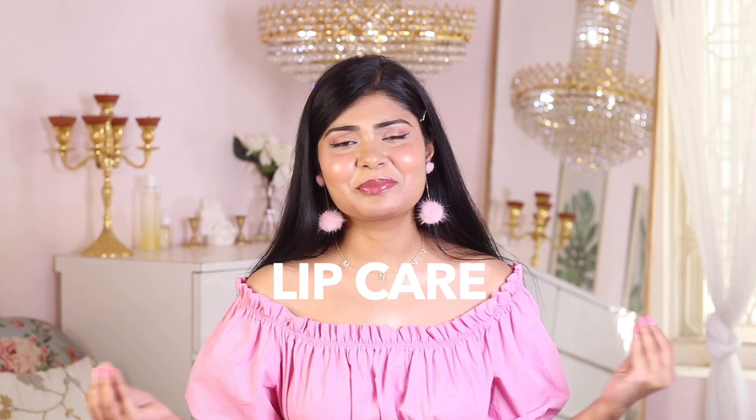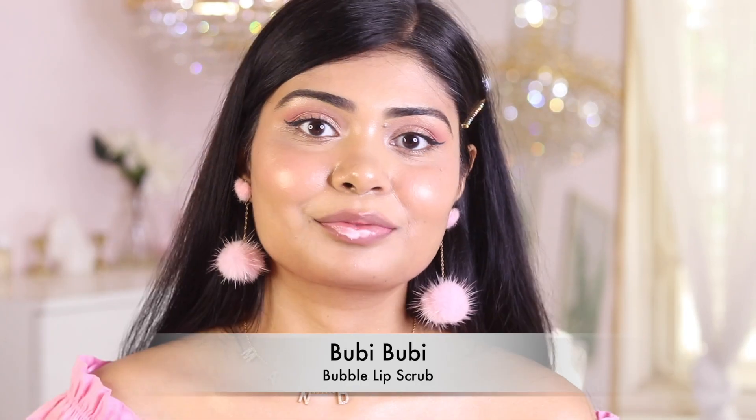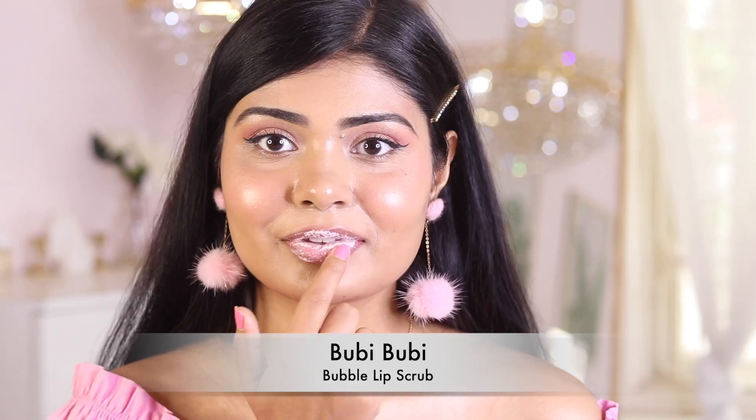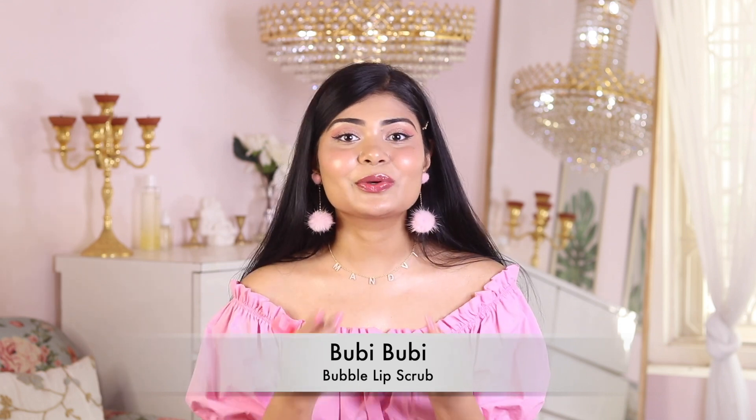So let's start with the lip care because I haven't talked much about lip care on this channel, surprisingly. So recently I tried the Bubi Bubi lip mask. It's so fun! It has PHA — polyhydroxy acid — which is a very gentle exfoliator. So it gently exfoliates and removes dead skin cells from your lips, gets rid of hyperpigmentation, and if you have chapped lips you would really enjoy it.